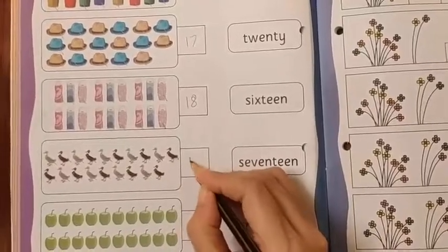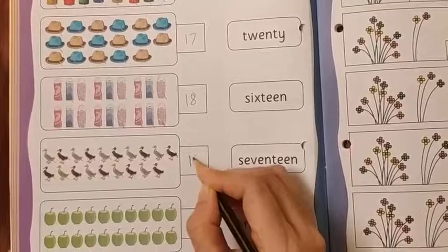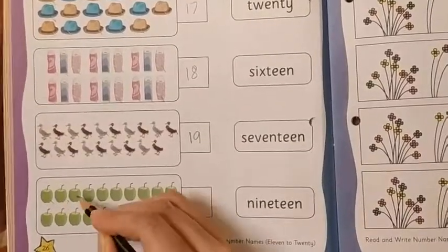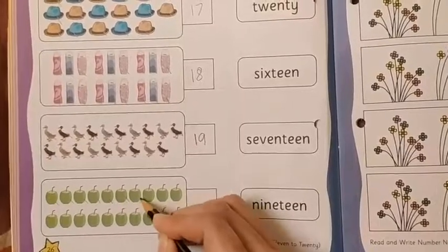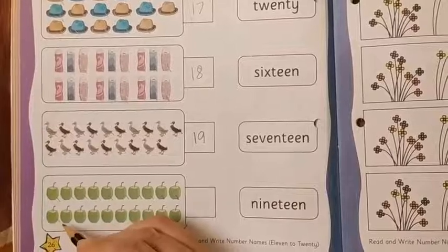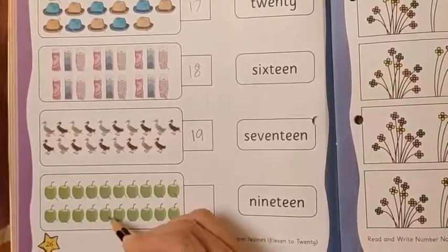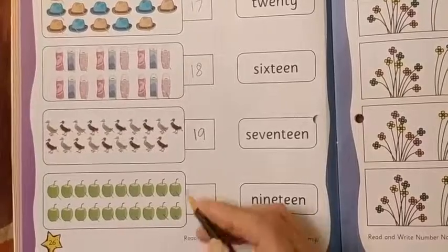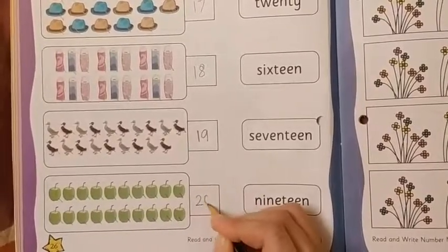So here number 19 will come. And then: 1, 2, 3, 4, 5, 6, 7, 8, 9, 10, 11, 12, 13, 14, 15, 16, 17, 18, 19, 20. So here number 20 will come.